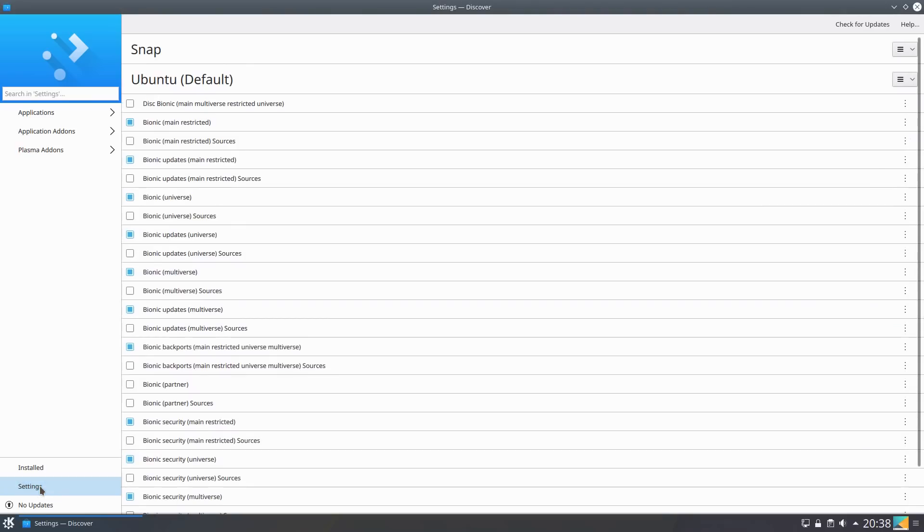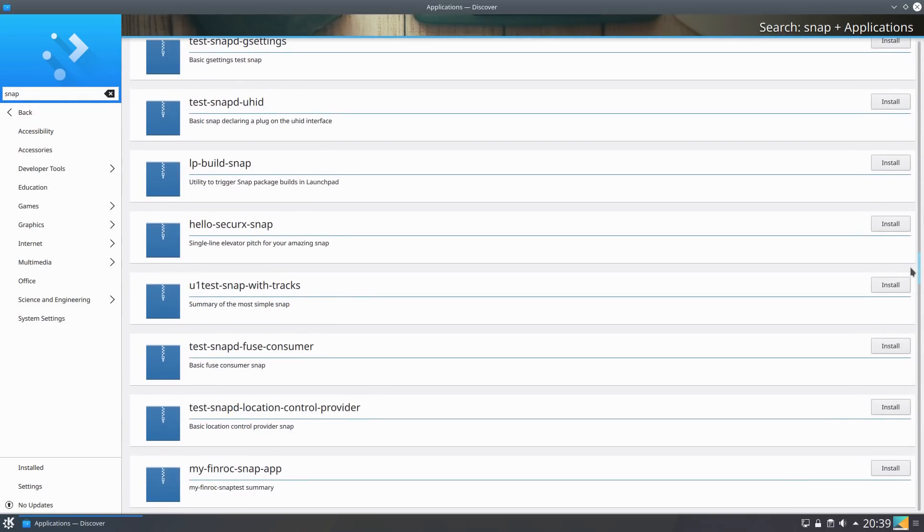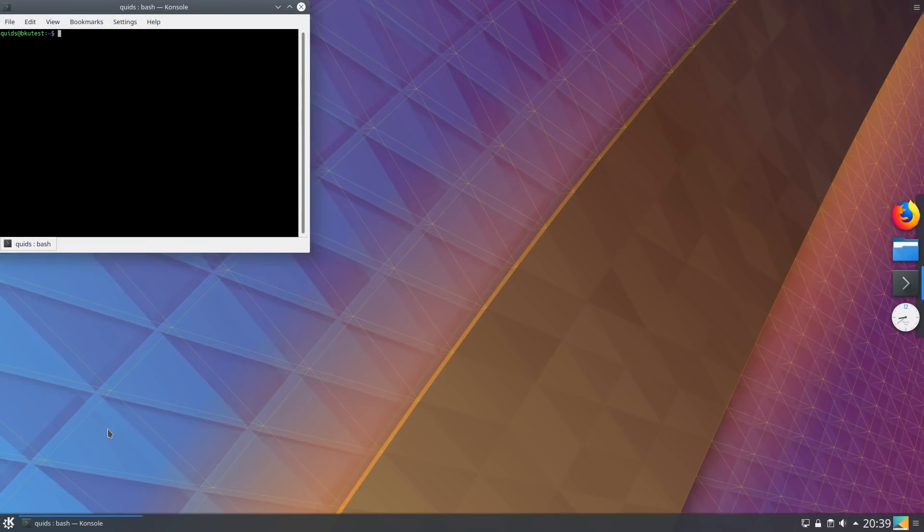You can now install Snap packages and Flatpak packages in the Discover software centre, although you actually have to install the Plasma Discover Snap backend package to make that happen. Upon installing it we do have the ability to search for snap packages — I tried out two of them on the system.